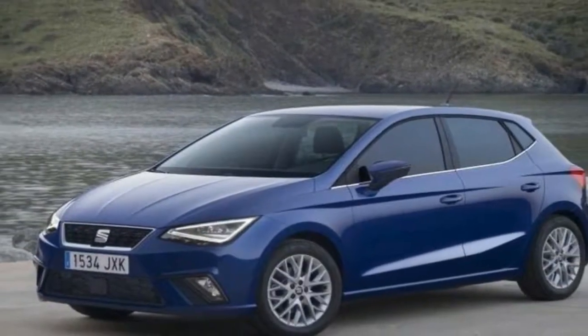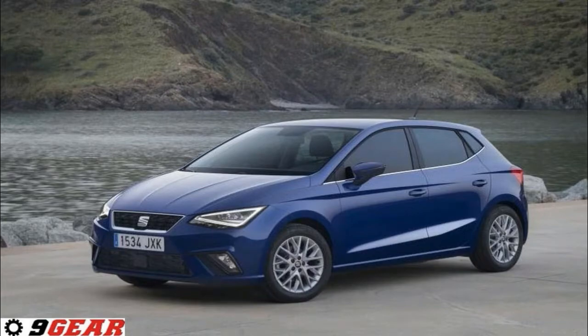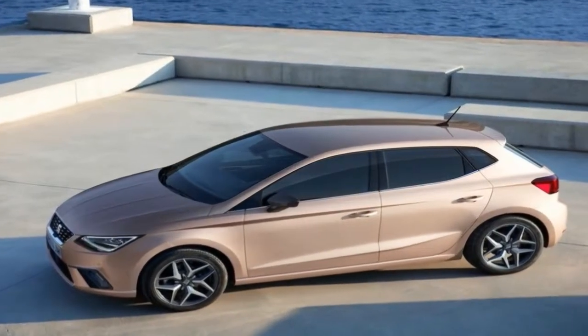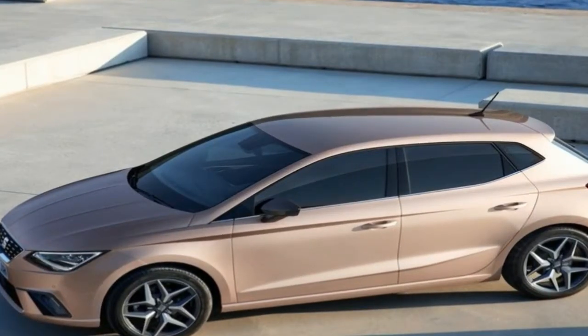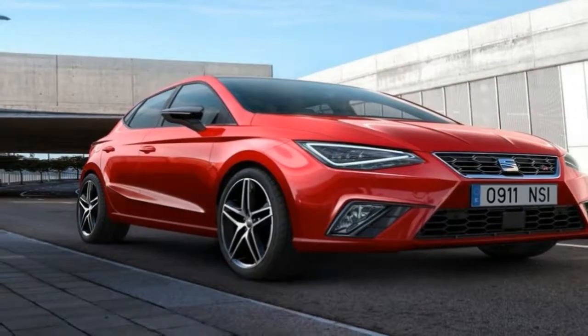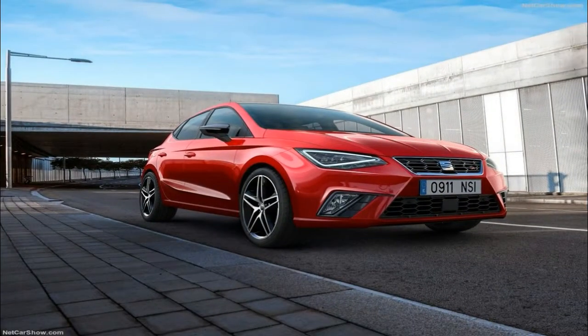TGI is available in easy Visa trims: Reference, Style, Slant, and FR. Electric parking brake is standard on Style. Electric sunroof is optional on Reference and Style. Seat Full Link technology is optional on Style.